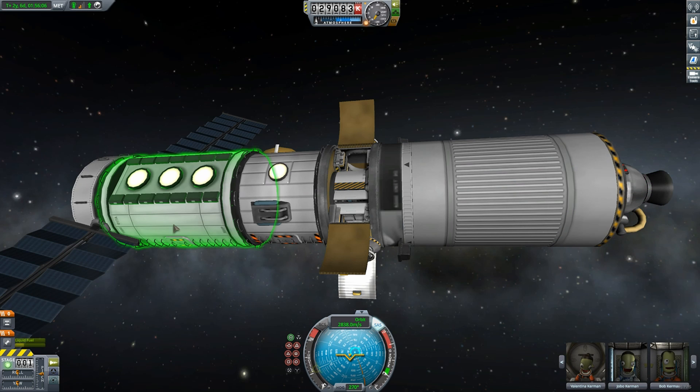Once you've collected and stored data, right-click the lab and go to Start Research. This will tell your scientist to convert that data into science that you can send back home.